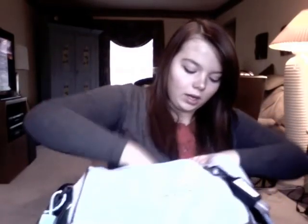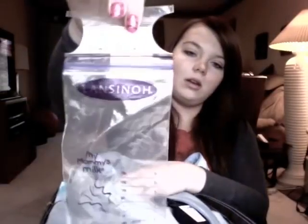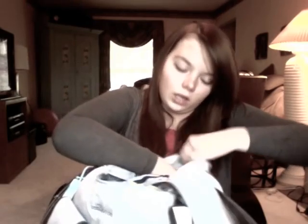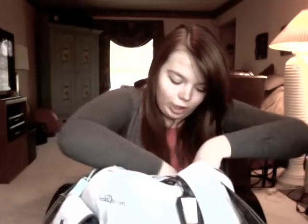Sometimes I'll keep my wallet, cell phone, or camera in that pocket. And then in the zipper pocket I'll keep my pump. I also keep a few breast milk bags in there just in case I'm out and giving him a bottle.